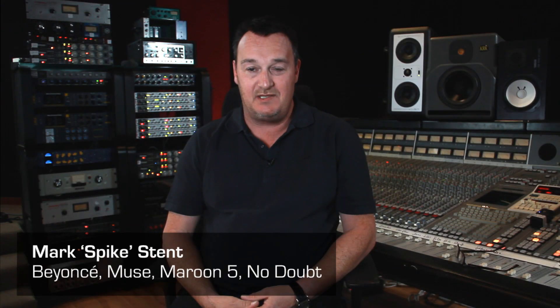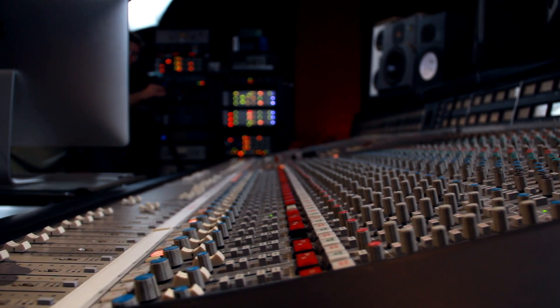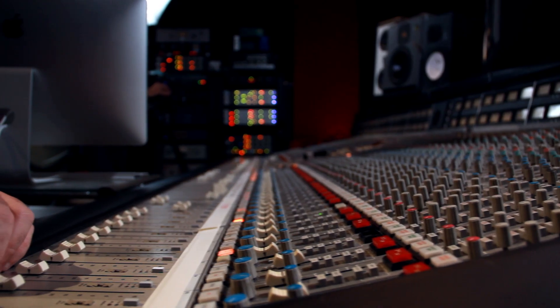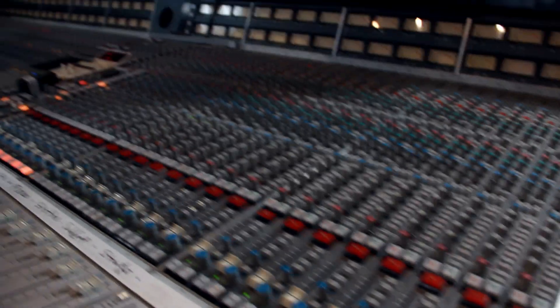Hi, I'm Spike Stent. I'm a mixer producer. This board is very special. It's called the Magic Console to me. It's a SSL 4000G. Artists that I've worked on using this console have been Madonna, Bjork, Coldplay, Oasis, Keane, U2, Lady Gaga, Florence and the Machine — countless. I've forgotten. There's too many.